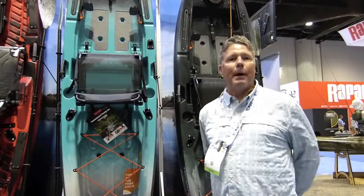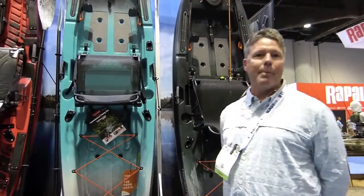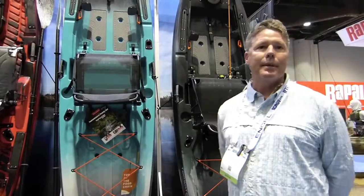A lot of talk here at the show about the paddle fishing boats as well as the pedal fishing boats. It seems like everyone's talking about pedal, but still a lot of interest in kayaks that you can paddle.